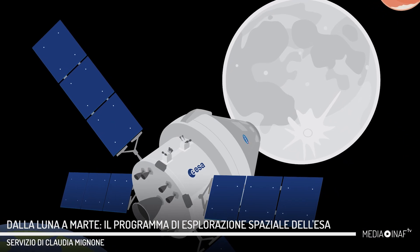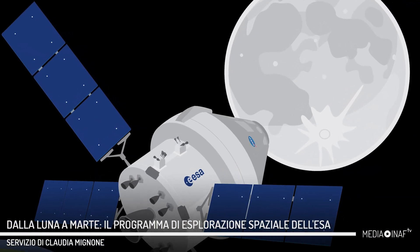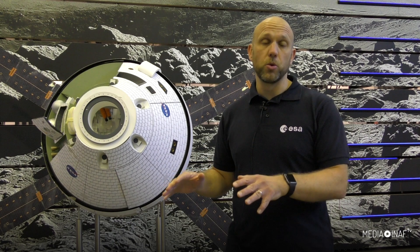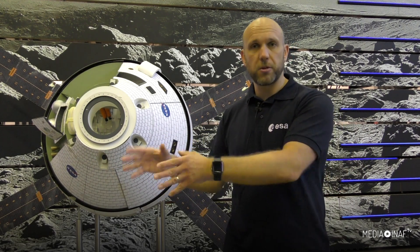My name is James Carpenter and I'm the Moon Utilization and Lead for Moon Mars Science in the Directorate of Human and Robotic Exploration. ESA is preparing the way for a long-term sustained use of the Moon for science and technology and to benefit all of humanity. We're doing this by preparing technologies, new capabilities to go to the Moon, to learn how to live and work there and to prepare the infrastructure that's going to be there in the future. We're doing that with international partners and with industry and science across Europe.